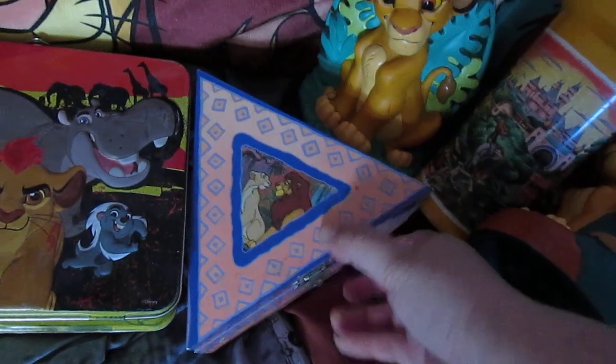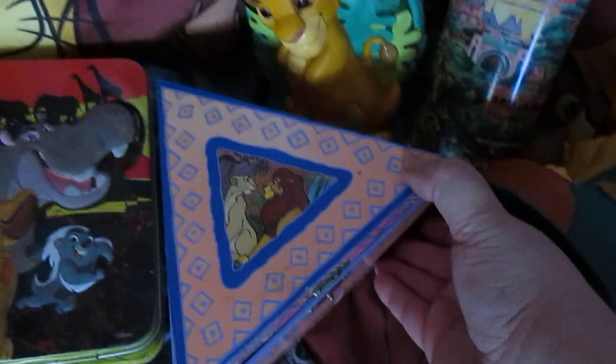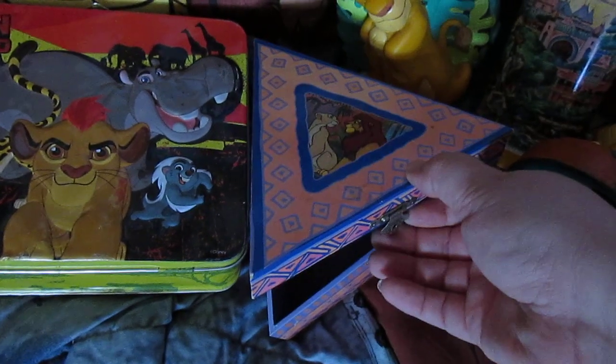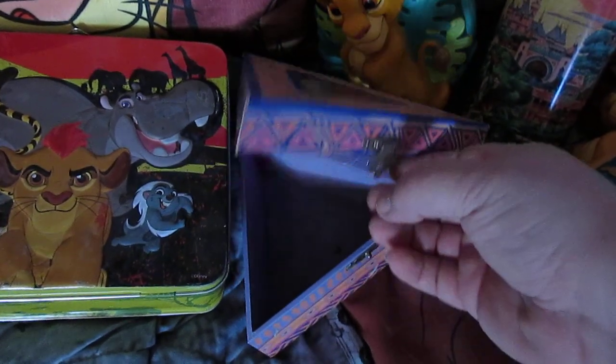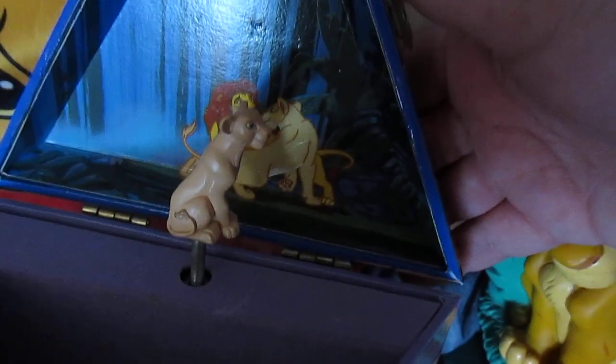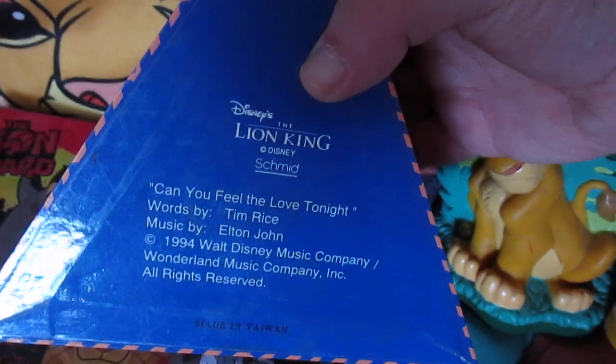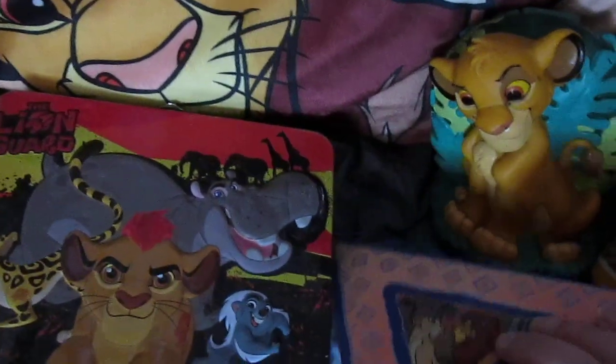Here's a jewelry box by Schmid Company. I looked on eBay to see if anybody had these for sale and I didn't find any. I was considering selling this, but I really like it because it has Nala right inside — she turns when the music plays when you open it up. I don't use jewelry boxes because I don't have a lot of jewelry, but it plays 'Can You Feel the Love Tonight.' It says so on the bottom. 1994 — that's a pretty good vintage item right there.